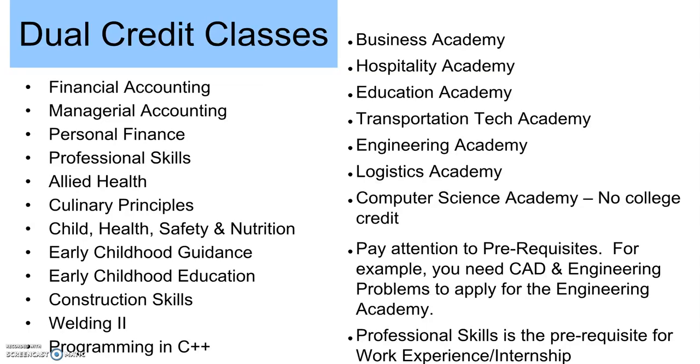There are a lot of dual credit classes at Bettendorf High School. Students will earn a half of a high school credit and up to three or more college credits if they take these courses. I would encourage them to look in the curriculum guide to see what the prerequisites are for these classes. The Academies will have a separate application. The only item on this list that does not receive college credit is Computer Science Academy — all other ones do earn college credit.